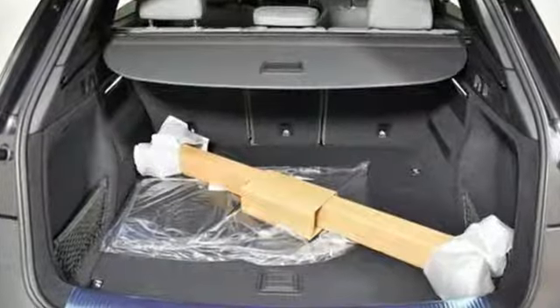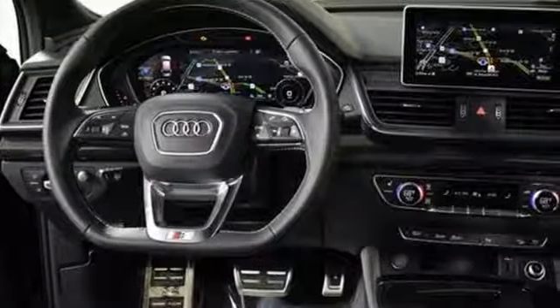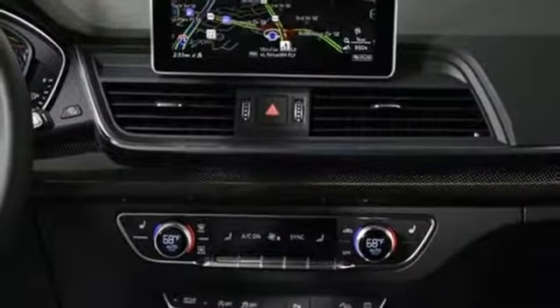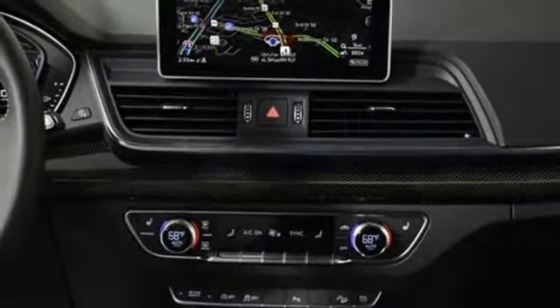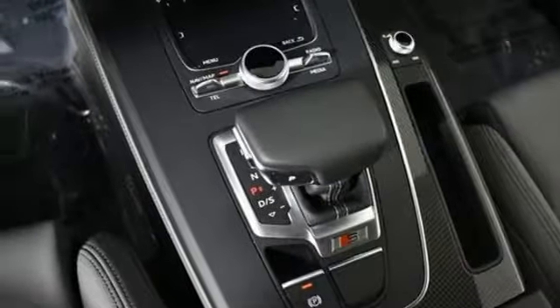AutoWeek finds the SQ5 is kind of a sleeper. The S moniker and big wheels are the only things that give it away as a speedster. Of course, after judicious application of the throttle, everyone will know. When you drive an Audi, the design and performance make sure you stand out in a crowd.